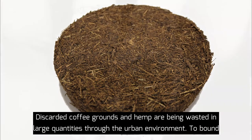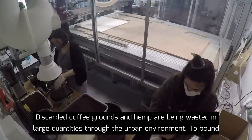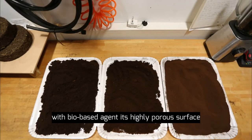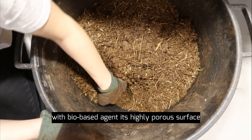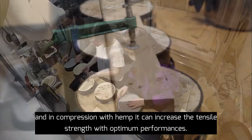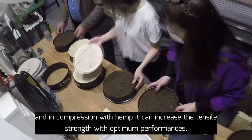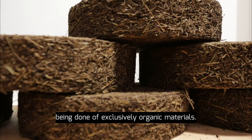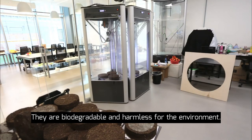Discarded coffee grounds and hemp are being wasted in large quantities through the urban environment. To bond with a bio-based agent, their highly porous surface works very well, and in compression with hemp, it can increase the tensile strength with optimum performances. Besides being made of exclusively organic materials, they are biodegradable and harmless for the environment.